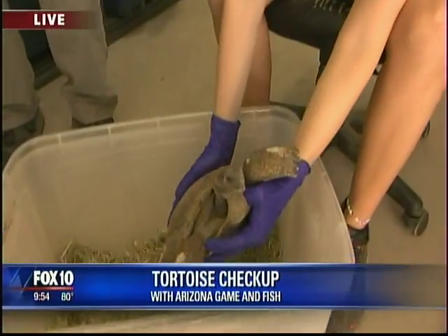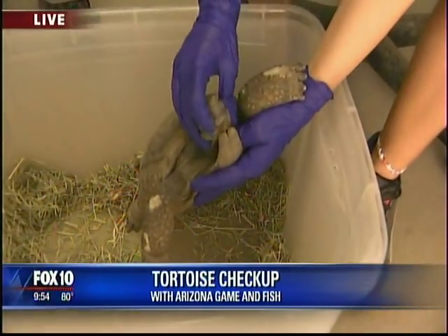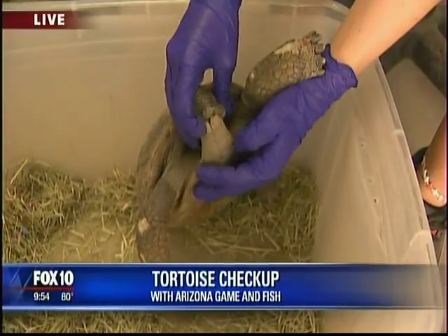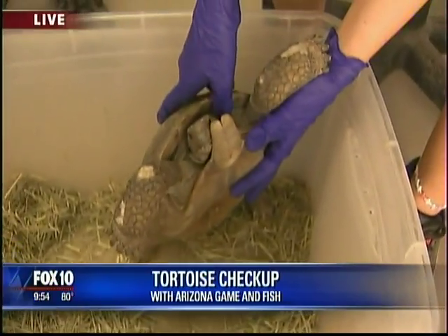And what sorts of things are you looking for? Well, they're going to look for parasites. They're going to check for nasal discharge. They'll look at the eyes. They'll actually check for bladder stones — it's a pretty comprehensive exam. And right now she's looking for the color of the mouth to make sure it's a nice pink.